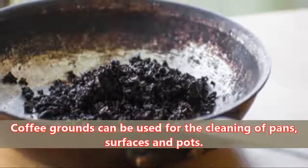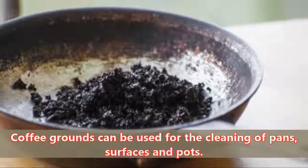Abrasive: Coffee grounds can be used for the cleaning of pans, surfaces and pots.